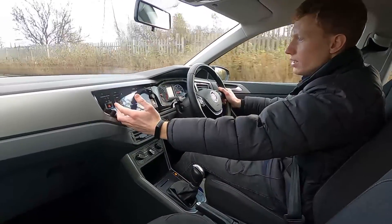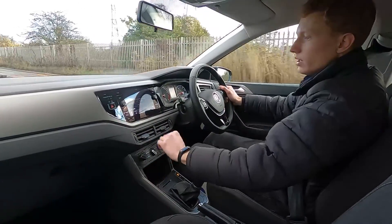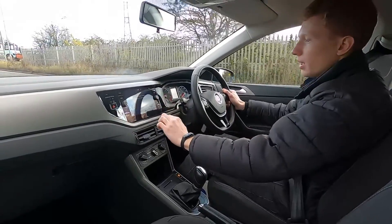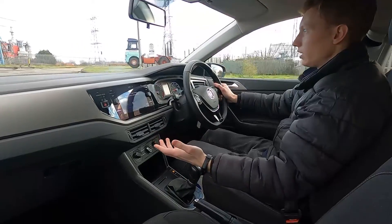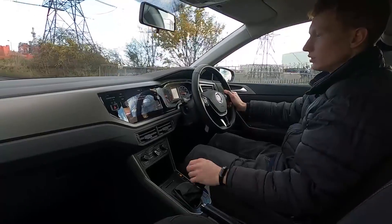You've got DAB radio, Bluetooth audio and phone connectivity. There are two USB ports, and the screen is also compatible with Android Auto and Apple CarPlay so you can quickly connect up your phone and use Google Maps, Apple Maps, Spotify or whatever you want to use.